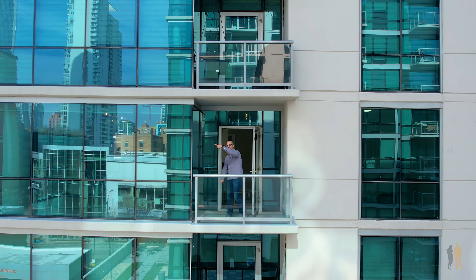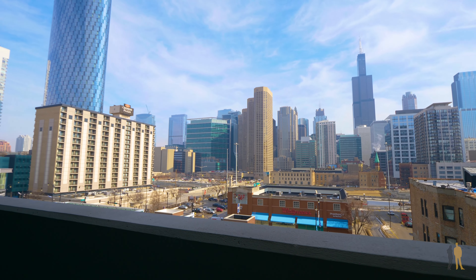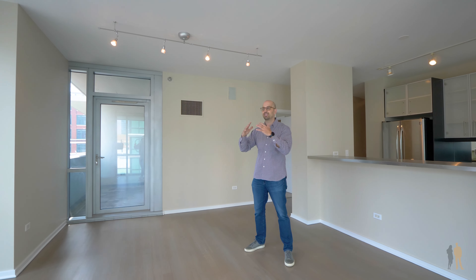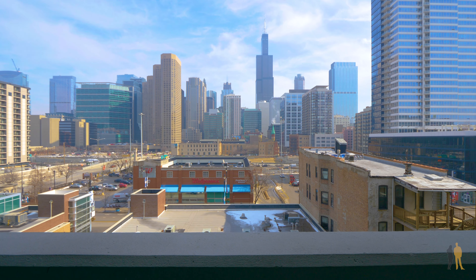You also have this unbelievable balcony facing east. So when you're having a drink, eating your food, or just relaxing, you're taking in literally the entire cityscape — and that's what's most beautiful about the city of Chicago.